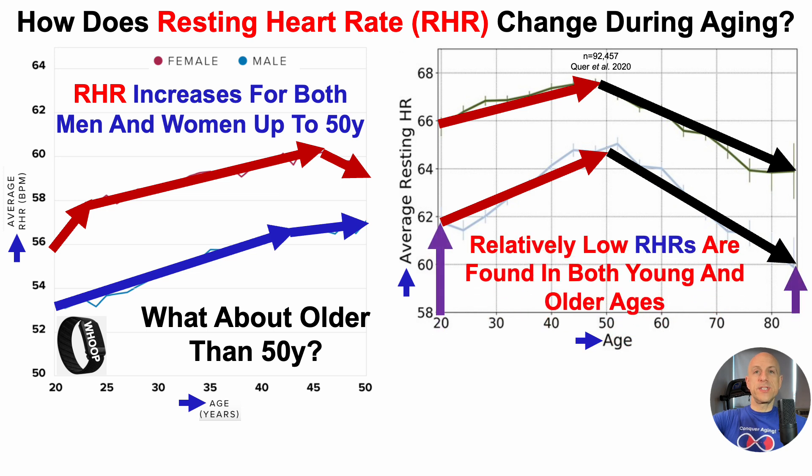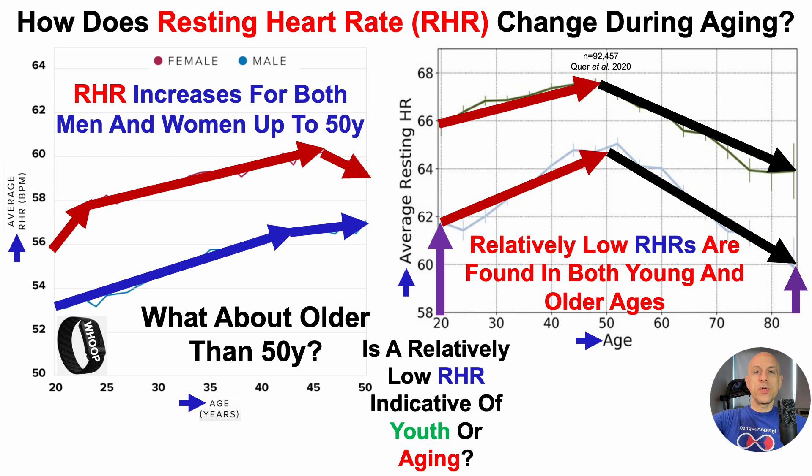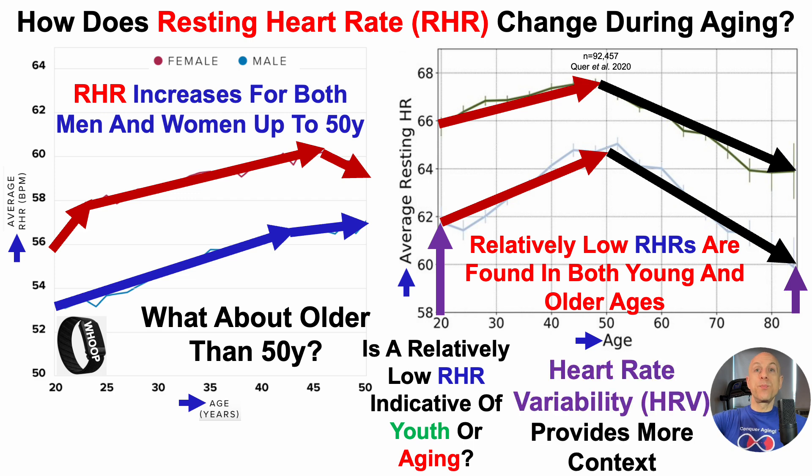Note that relatively low resting heart rates are found both in youth and in older ages. So how can we know if a relatively low resting heart rate is indicative of youth or aging? This is where heart rate variability comes into play, as that provides more context.